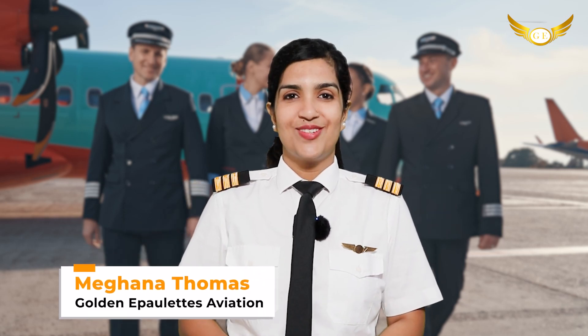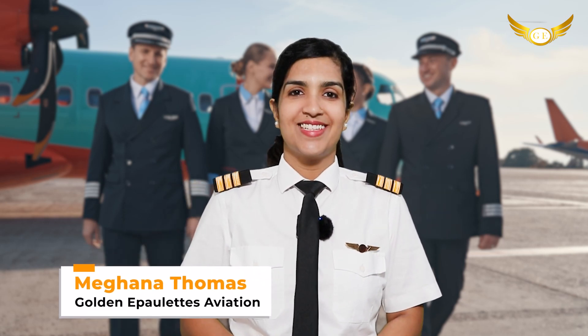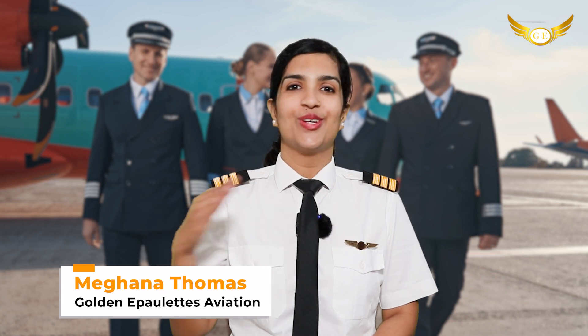Hello friends, I am Meghna Thomas and welcome back to our channel Golden Airplates Aviation Pilot Training Academy, your route to the cockpit. We have done many videos explaining to you about the various cadet pilot programs that are offered by many of the airlines in India and abroad.